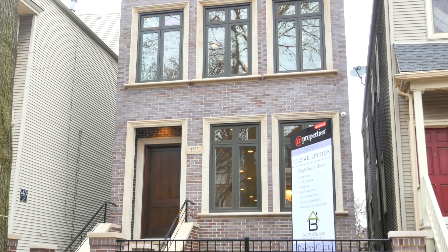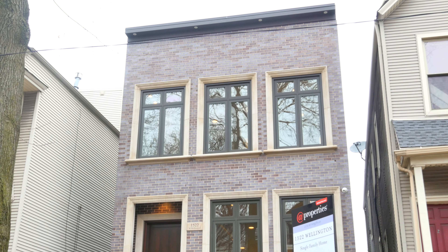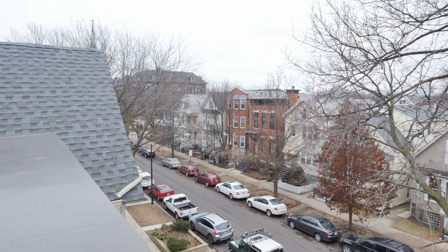This house is six bedrooms, five and a half baths. It's got a two-car garage, huge living space, and fantastic outdoor space.